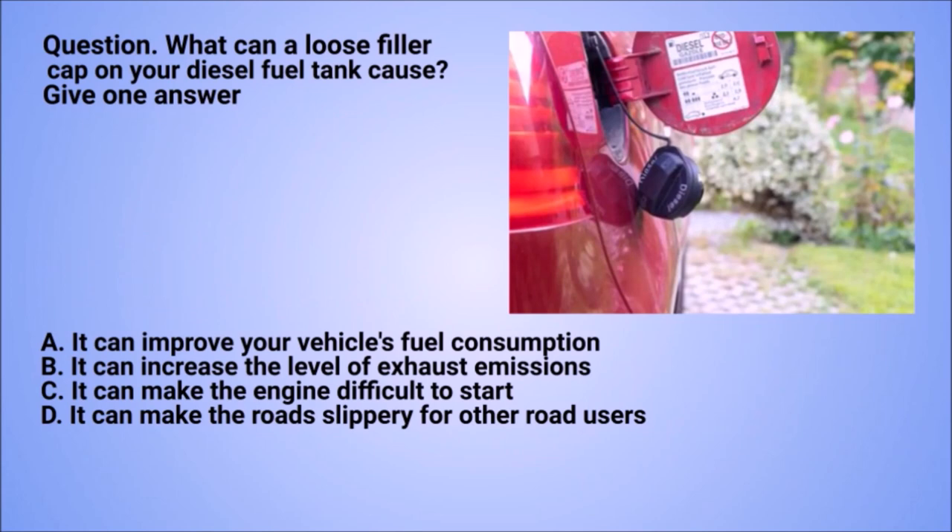Question: what can a loose filler cap on your diesel fuel tank cause? Give one answer. A. It can improve your vehicle's fuel consumption. B. It can increase the level of exhaust emissions. C. It can make the engine difficult to start. D. It can make the road slippery for other road users.